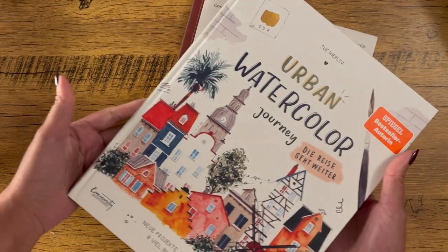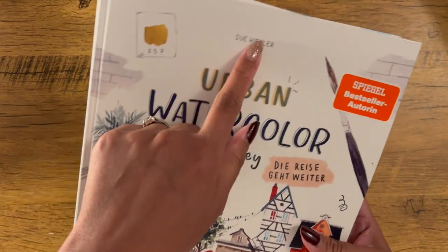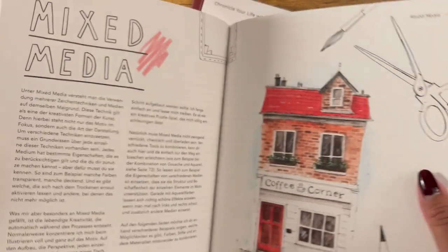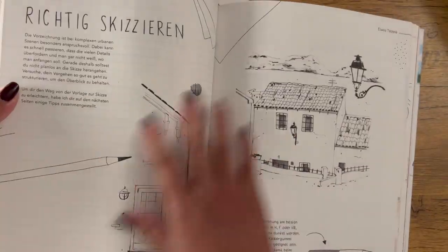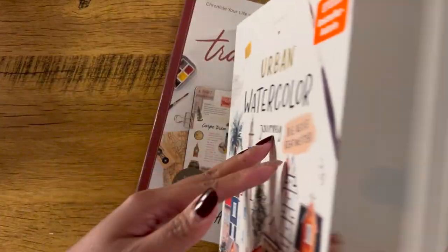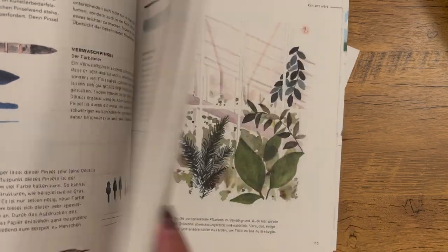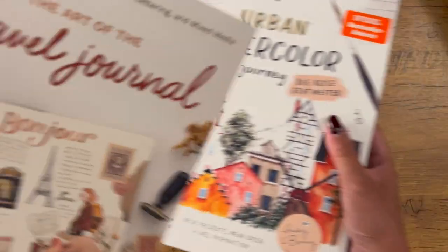The second book is actually a German book about urban watercolor. I think it's created by Sue Hippler — this is her second book about her urban watercolor journey. I don't read German, but I just love the illustrations. It does contain photos and illustrations that you can follow, and you can always use Google Translate. I wanted to try more watercolors and I hope this book would help me with that journey. Those are the two books I got from Book Depository.